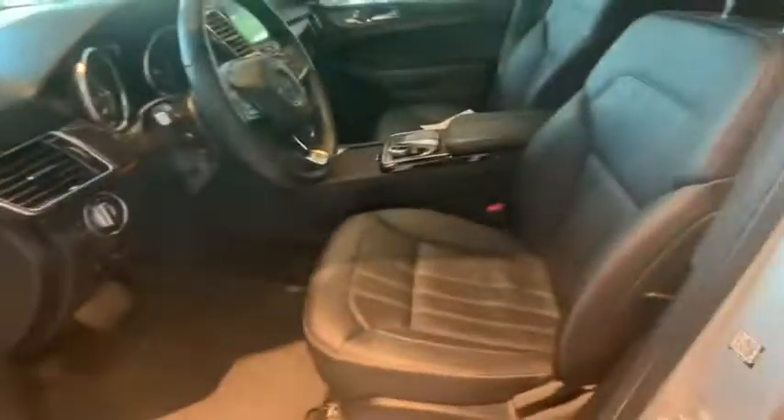Here are some of this vehicle's great options: power liftgate, traction control, power passenger seat, dual airbags, leather-wrapped steering wheel, alloy wheels.